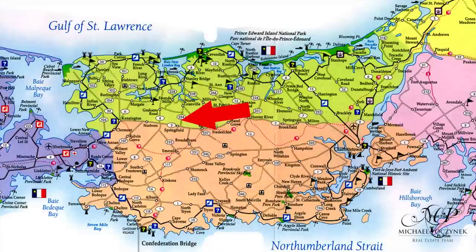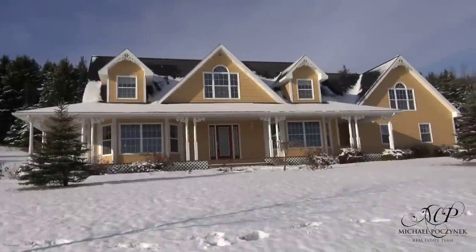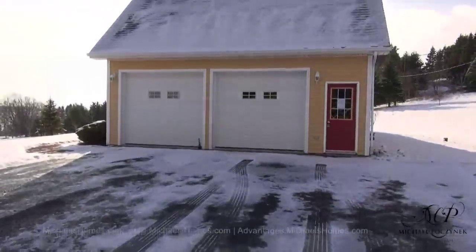Today we're looking at a home in the country on just over two acres of privacy, located at 481 Rattenberry Road in North Granville, Prince Edward Island. Let's go take a look.